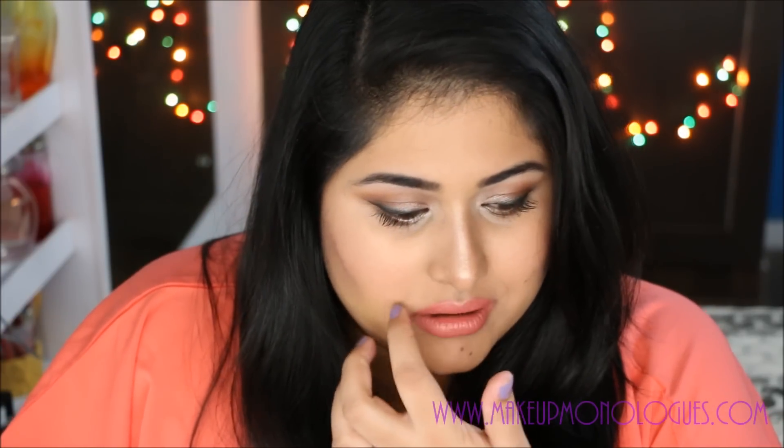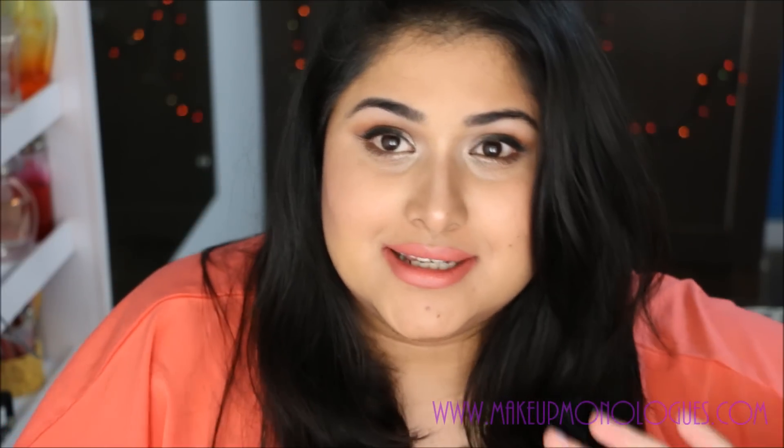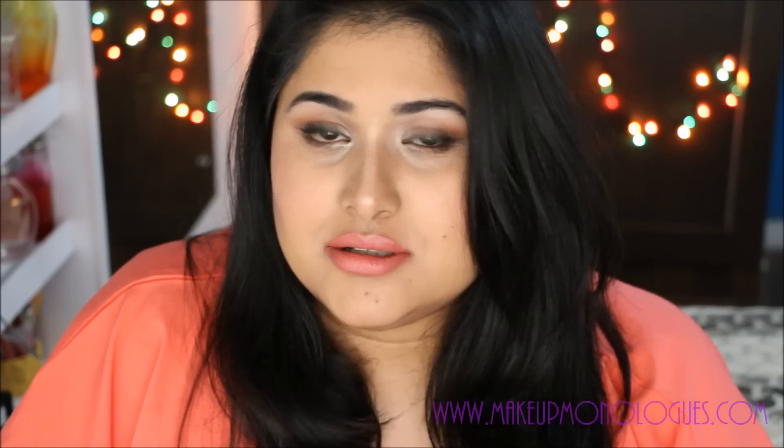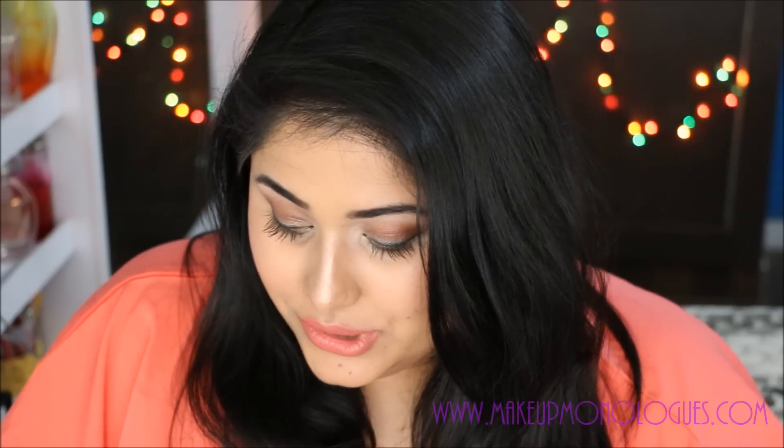I was really excited about this visit but not much happened. I still managed to get a few things from Sephora, and I was keen on visiting Bobbi Brown as well because Bobbi Brown isn't available in Hyderabad.